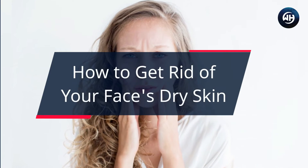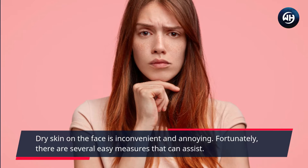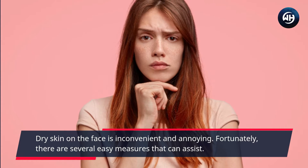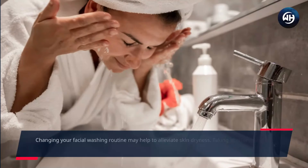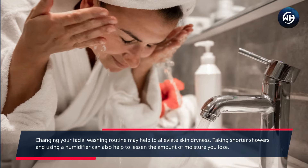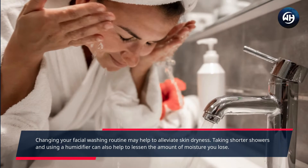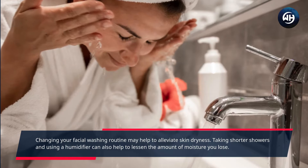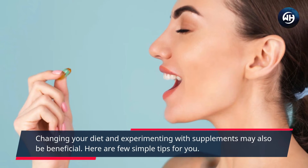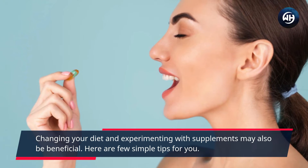How to get rid of your face's dry skin. Dry skin on the face is inconvenient and annoying. Fortunately, there are several easy measures that can assist. Changing your facial washing routine may help to alleviate skin dryness. Taking shorter showers and using a humidifier can also help. Changing your diet and experimenting with supplements may also be beneficial. Here are a few simple tips for you.